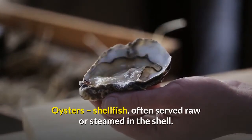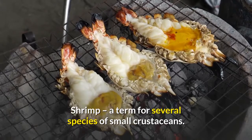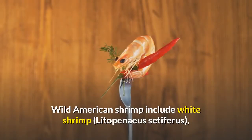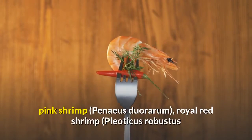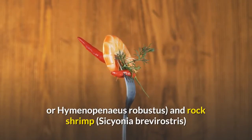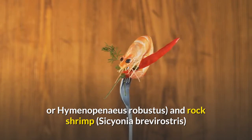Mussels: small shellfish popular in Mediterranean and other cuisines. Oysters: shellfish often served raw or steamed in the shell. Shrimp: a term for several species of small crustaceans. Wild American shrimp include white shrimp (Litopenaeus setiferus), brown shrimp (Farfantepenaeus aztecus), pink shrimp (Penaeus duorarum), royal red shrimp (Pleoticus robustus or Hymenopenaeus robustus), and rock shrimp (Sicyonia brevirostris).